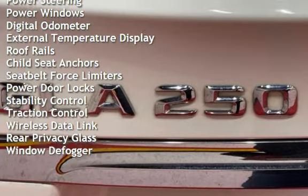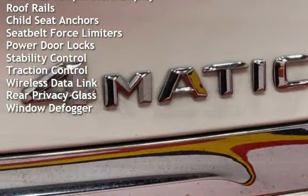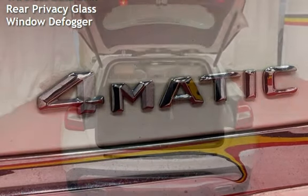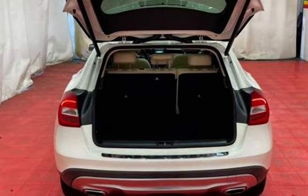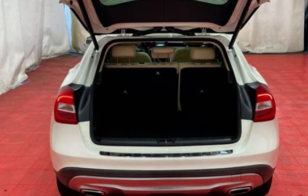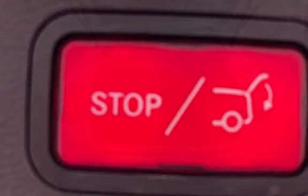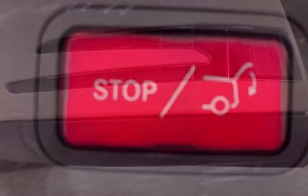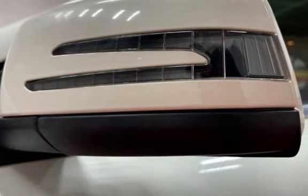Cruise control, power steering, power windows, digital odometer, external temperature display, roof rails, child seat anchors, seat belt force limiters, power door locks, stability control, traction control, wireless data link, rear privacy glass, and window defogger.